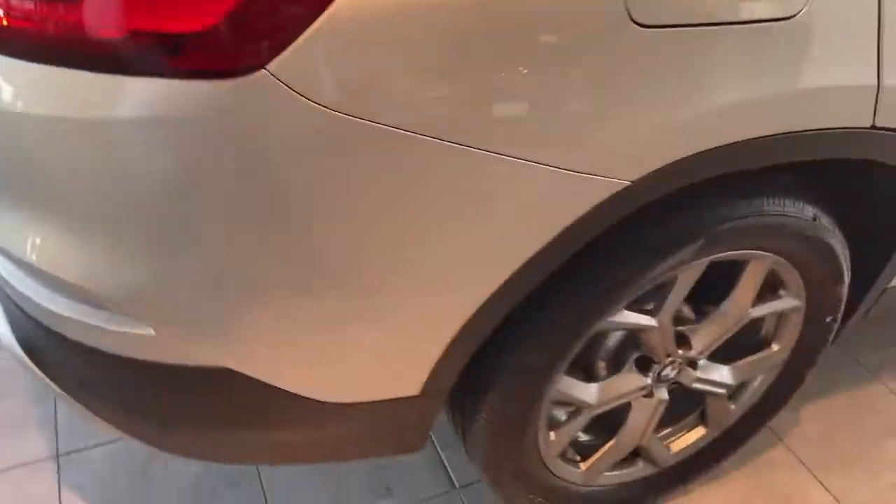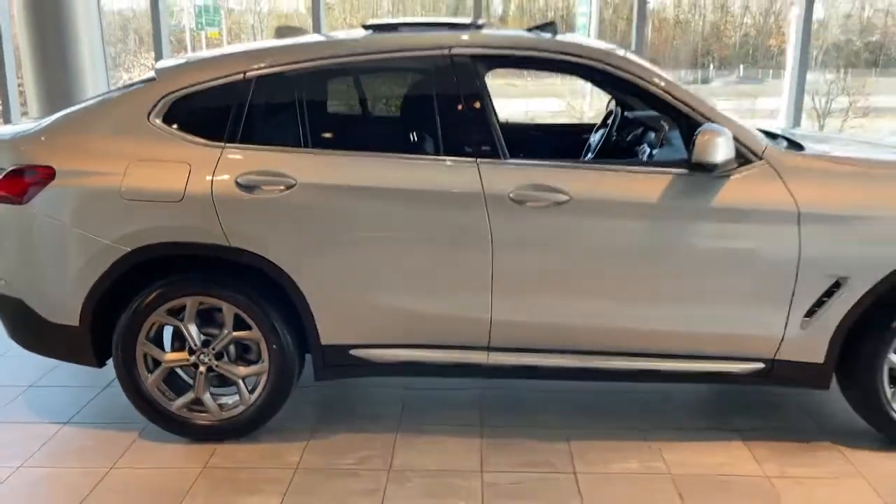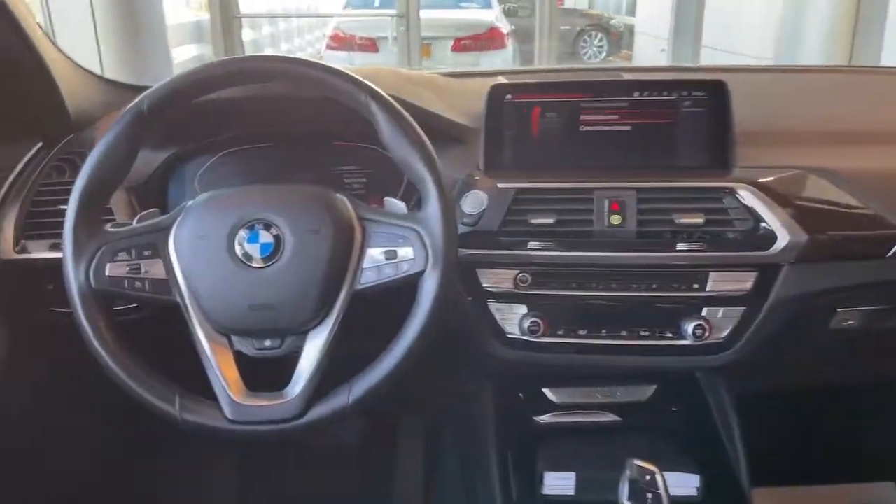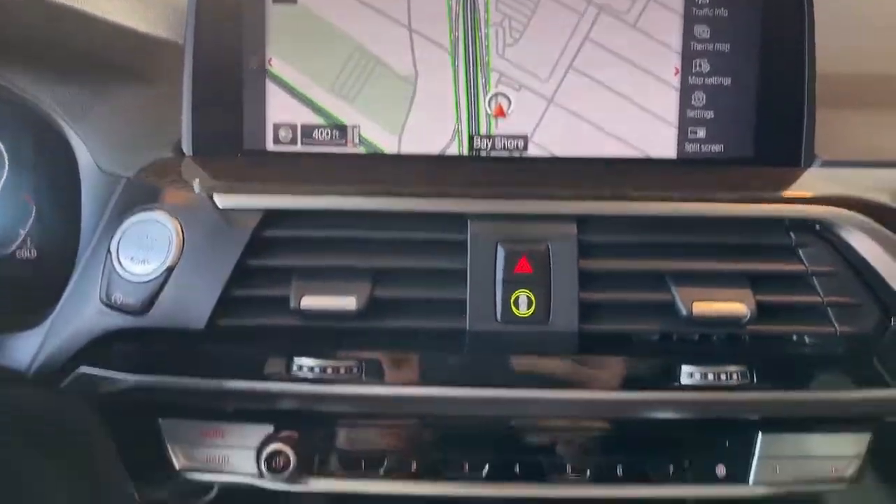These are just some of the great options this vehicle comes with: panoramic roof, all-wheel drive, navigation system, keyless entry, sun/moonroof, woodgrain interior trim, power passenger seat, fog lamps, power lift gate, and heated mirrors.